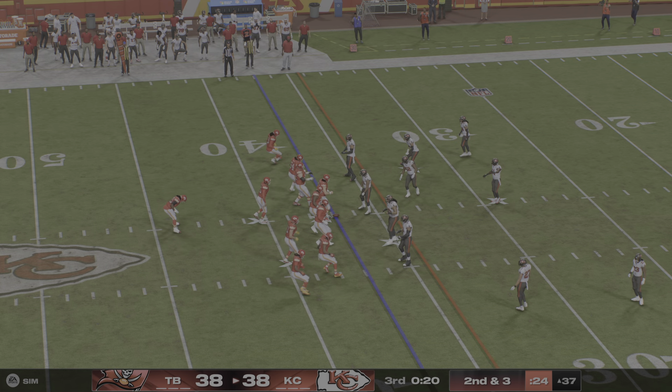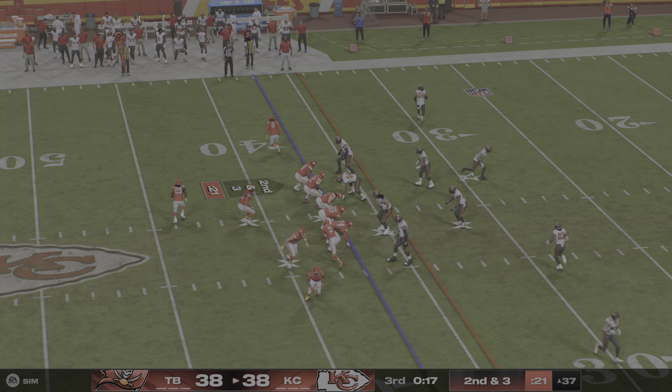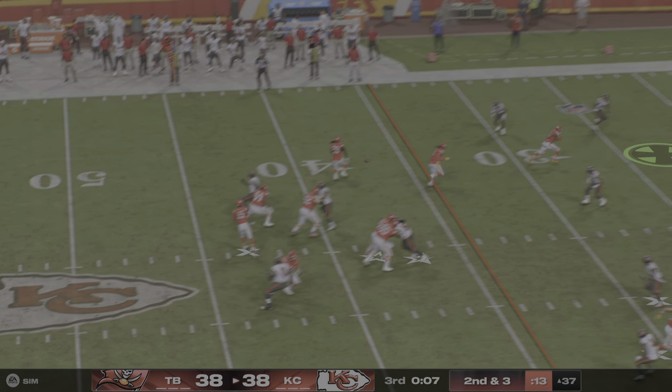The drag route — we used to say this is day one install. Every single offense in the NFL has this sort of route, especially for the tight end position. And depending on the speed and the run-after catchability of the tight end, sometimes it can lead to some of the biggest gains.